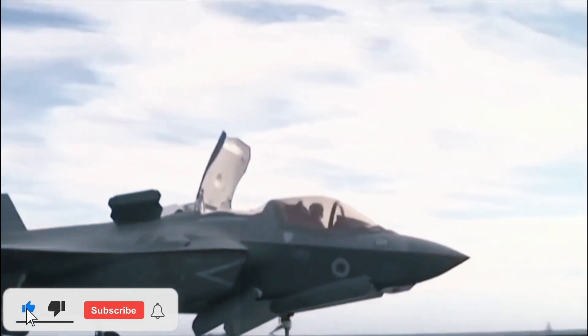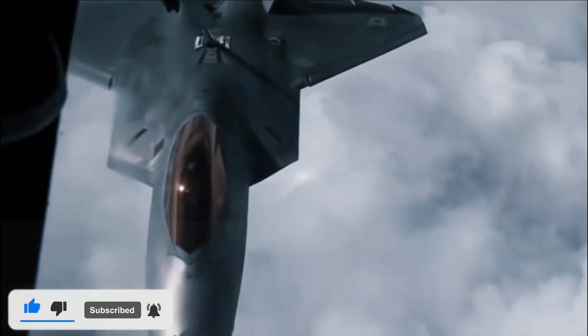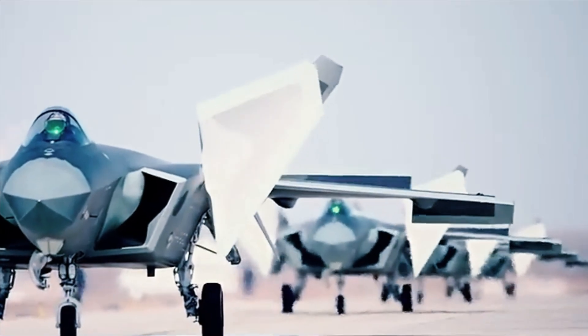China has struggled to build engines powerful enough for the J-20 domestically, which is just as important as thrust vectoring capabilities.